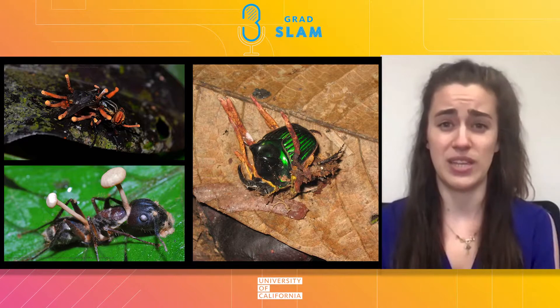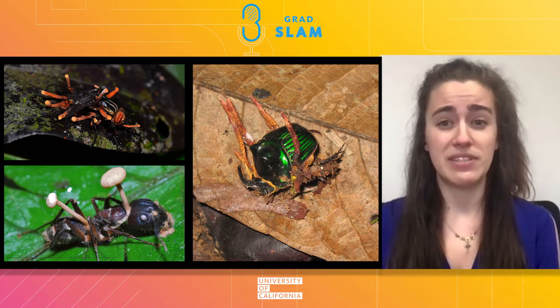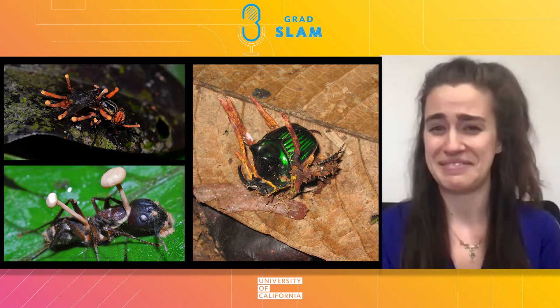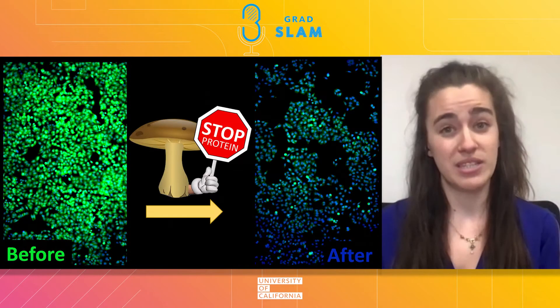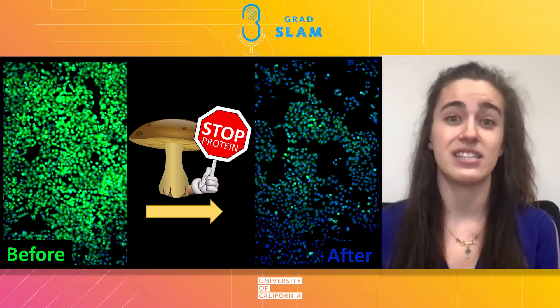Now, thankfully, as an organic chemist, I know how to make these compounds in my lab, so I don't have to spend my day babysitting a horde of angry zombie ants. Once I've made these compounds, I use a technique called fluorescent microscopy to investigate how compounds from these mushrooms affect cancer cells.